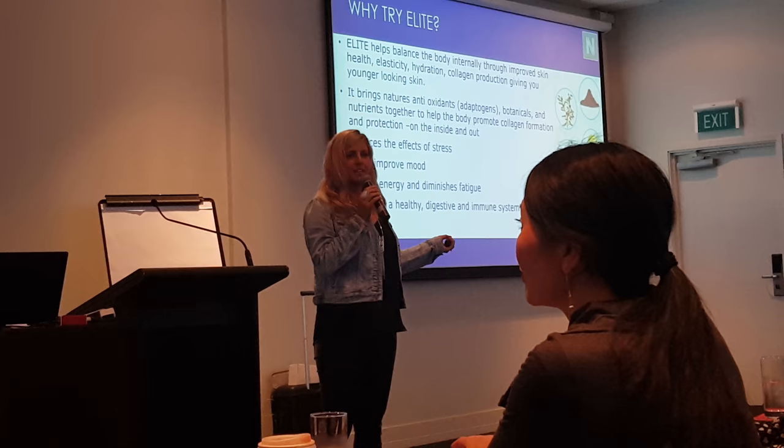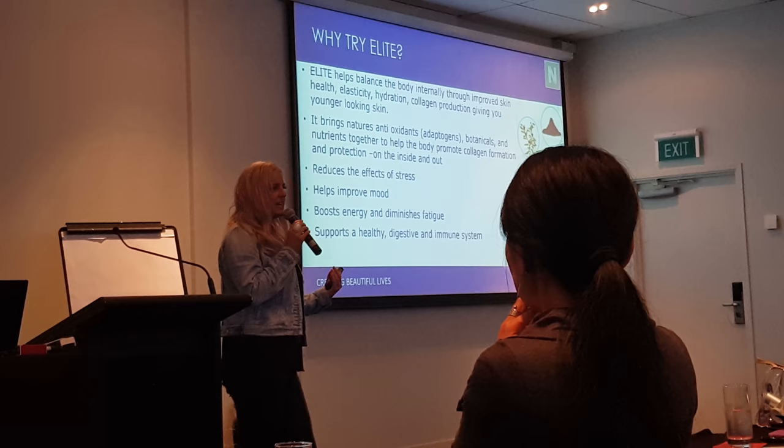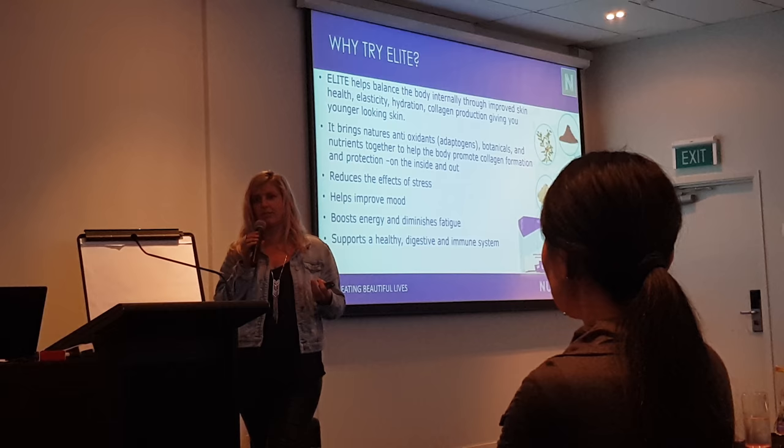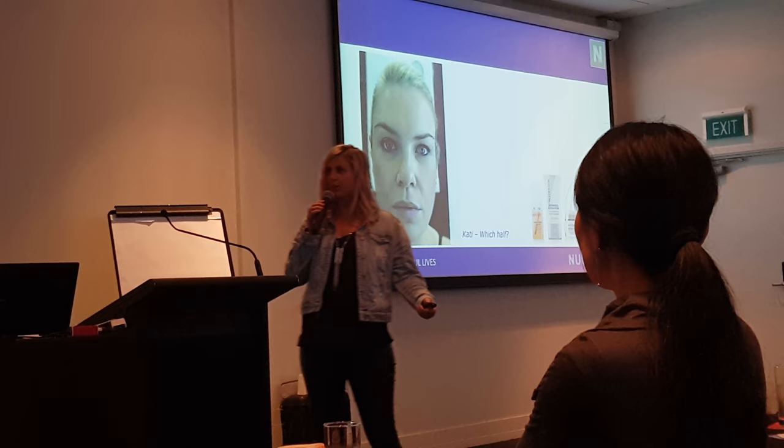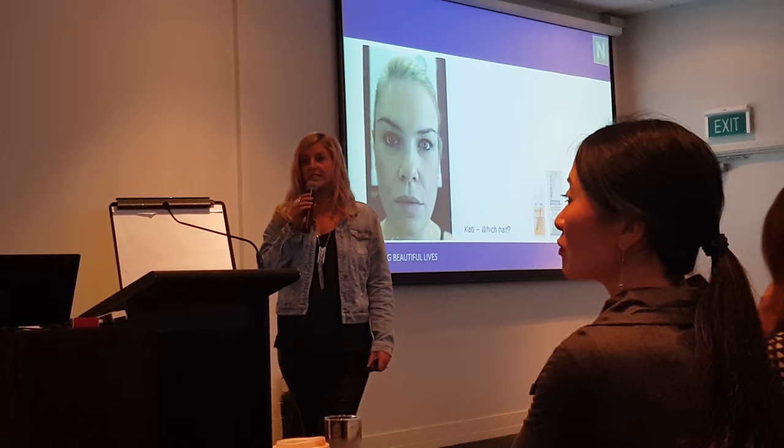Not only does it help with basically giving you good skin from the inside out, it's helping people with energy, better sleep, mood, gut health, and stress. I'm going to call Katie up. She's going to share not only her love for the product, but her story around what Elite has done for her because it is absolutely phenomenal.